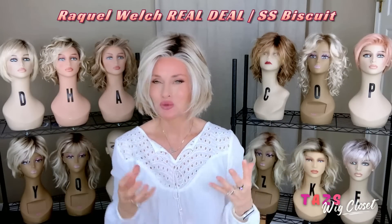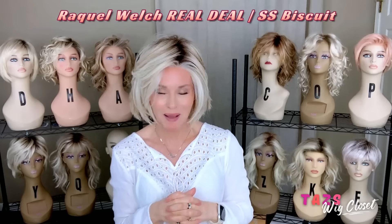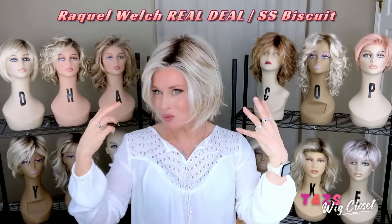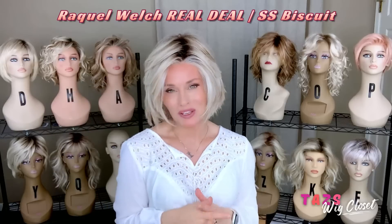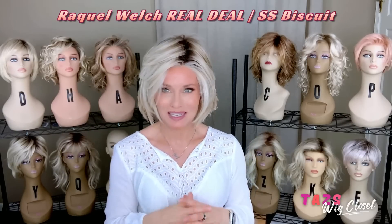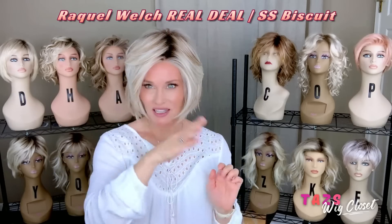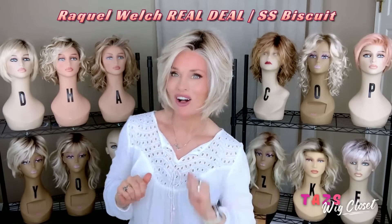I am often not drawn to straight styles, but this one absolutely hit the spot with all of this modern razored textured layering. This is The Real Deal by Raquel Welch in the color Shaded Biscuit. It features a lace front, full monofilament top, and some beautiful modern razoring all over.